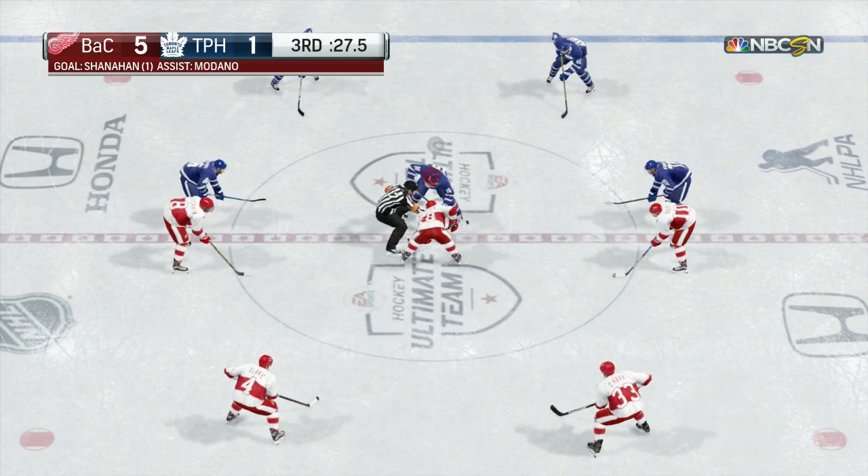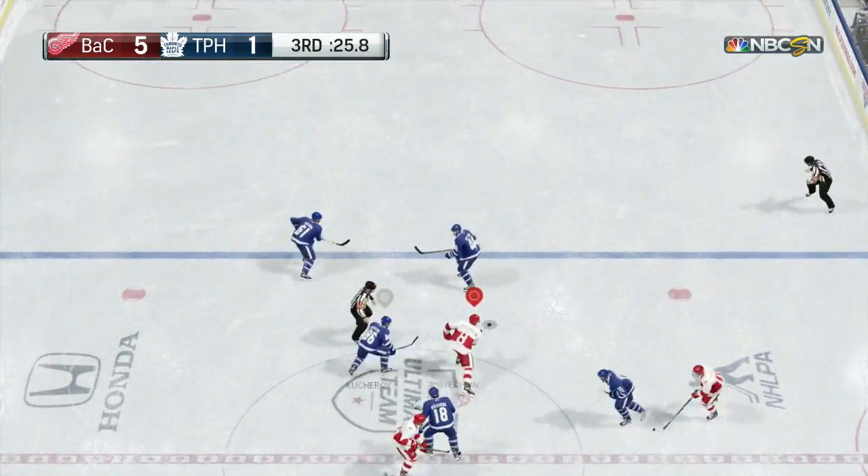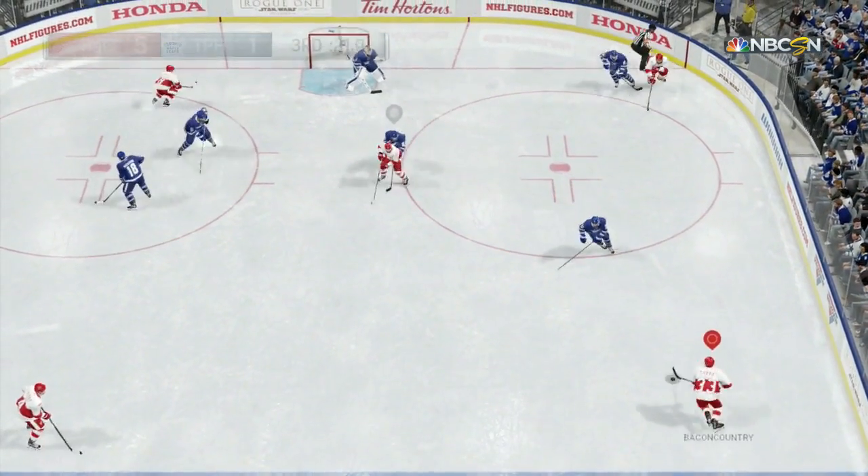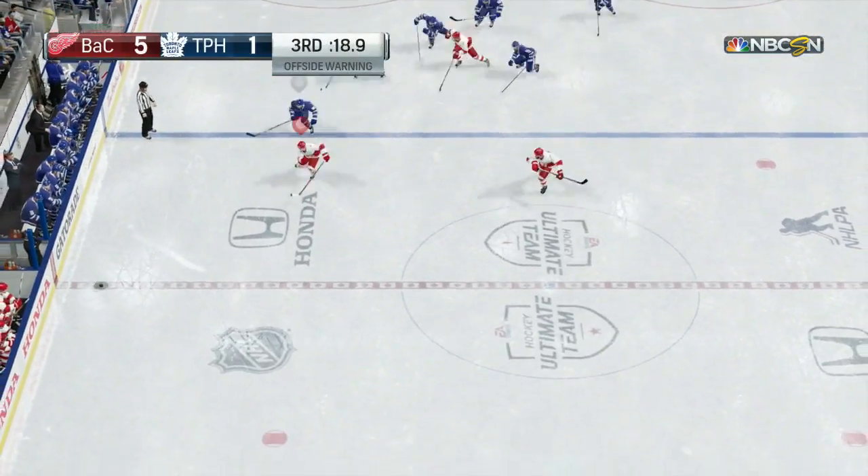And I know that was a massive complaint for a lot of people. They wanted more creativity back with the dekes, back with the dangles like we had in NHL 14. Some people are actually saying NHL 14 was the best game ever. I don't know.